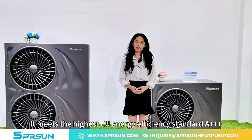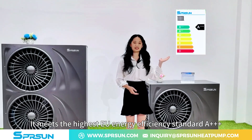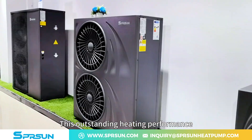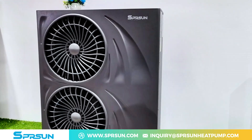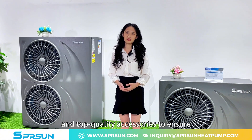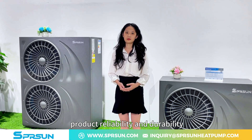It meets the highest EU energy efficiency standard A+++. This outstanding heating performance is the result of our advanced plain size control system, featuring a Panasonic inverter compressor and top-quality accessories to ensure product reliability and durability.